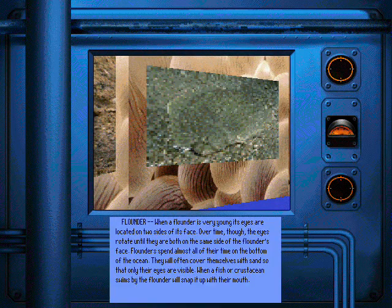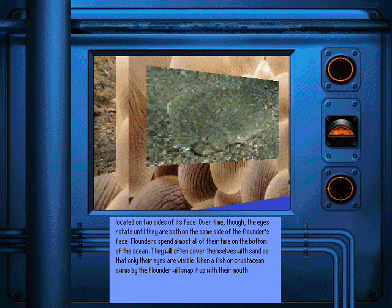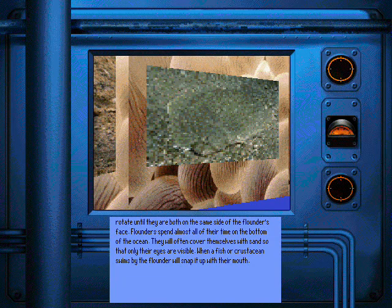When a flounder is very young, its eyes are located on two sides of its face. Over time, though, the eyes rotate until they are both on the same side of the flounder's face. Flounders spend almost all of their time on the bottom of the ocean. They will often cover themselves with sand so that only their eyes are visible. When a fish or a crustacean swims by, the flounder will snap it up with their mouth.